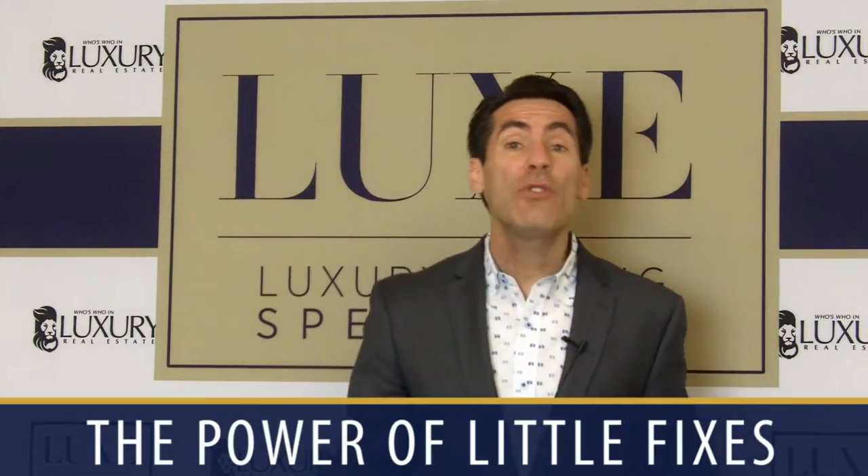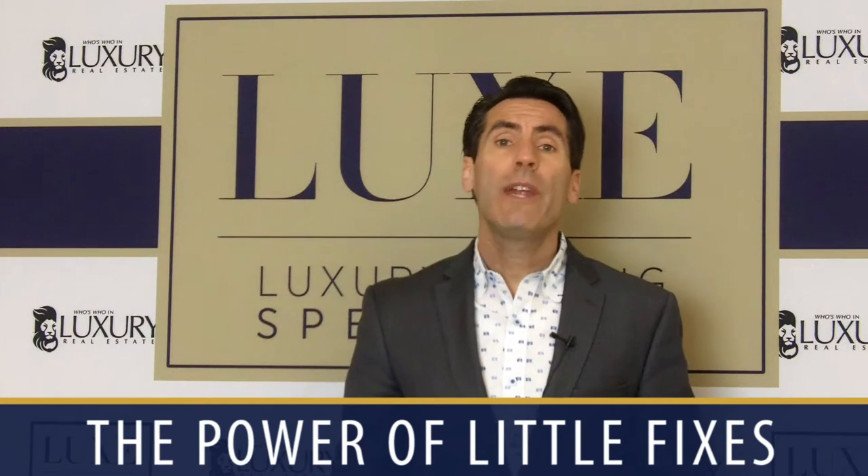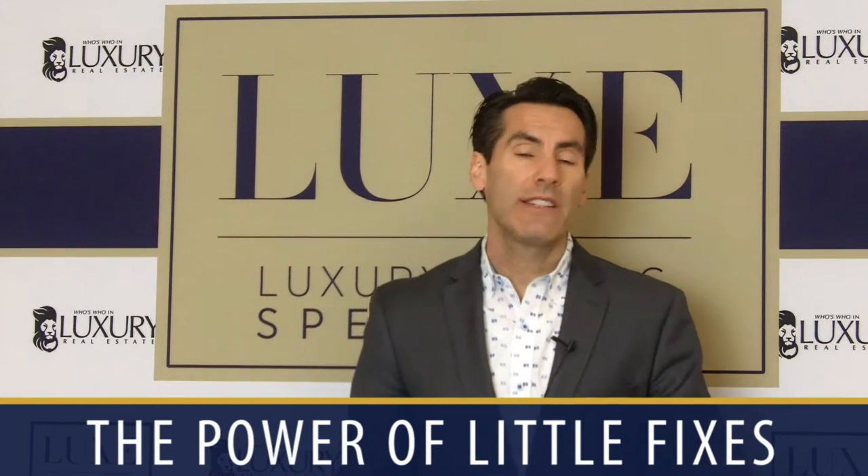But in this week's video, we're going to talk about the power of little fixes — little things that you can do as an agent to make your property stand out, your listing stand out.